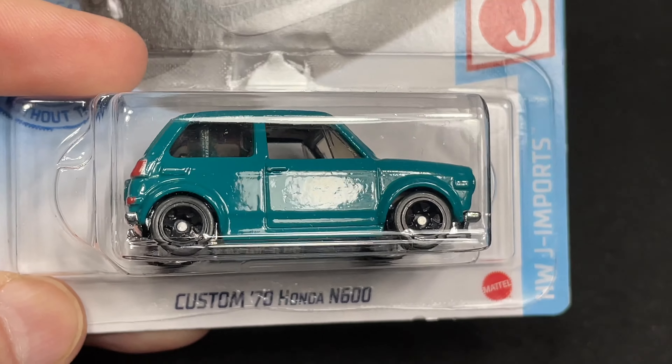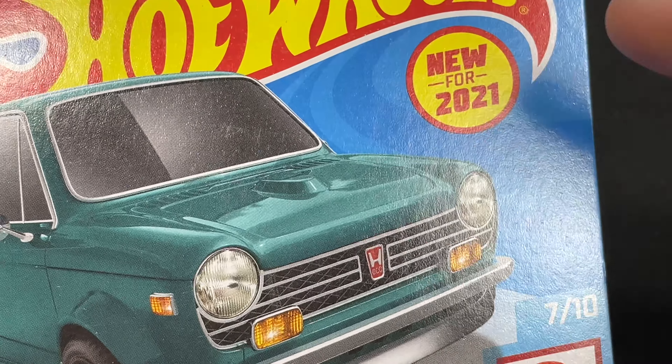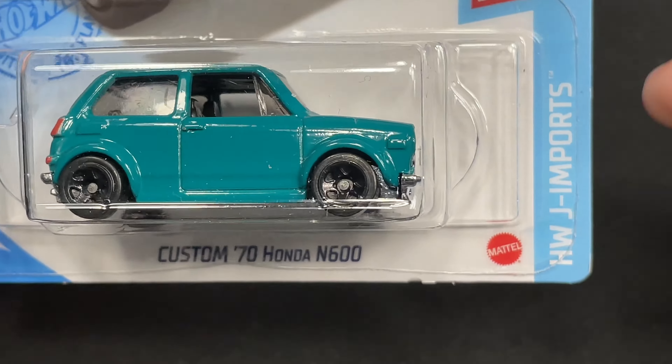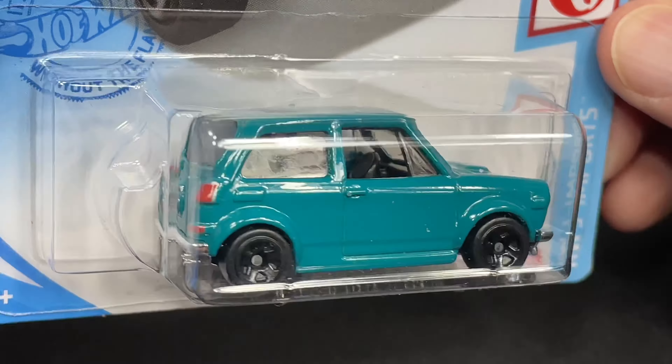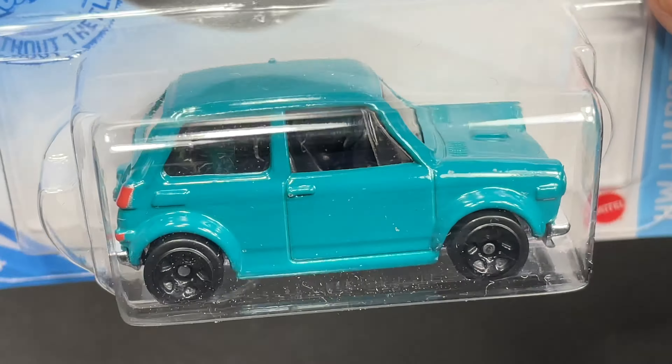And here is the custom 70 Honda N600. Look at the color on this one. This one was new for 2021. Beautiful artwork on the card — Hot Wheels Japanese import series. What a beauty. So many details on it, it looks really good. Nice little tiny wheels on it. So cool.